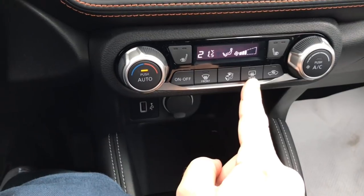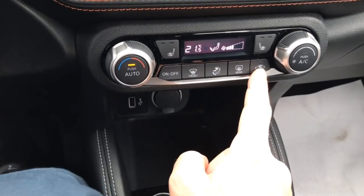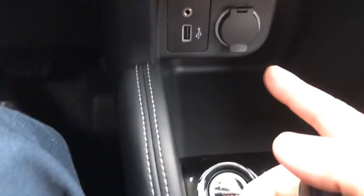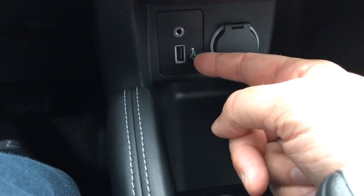My rear defrost is also going to activate my heated side mirrors. This button here, while off, means I have fresh air coming in — if I hit it, I now have recycled air. Down below here we've got a 12-volt power port, an auxiliary port, and a USB port.